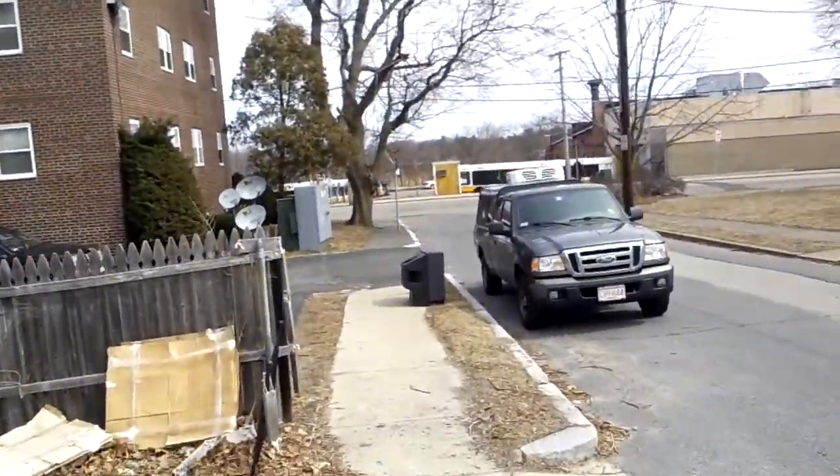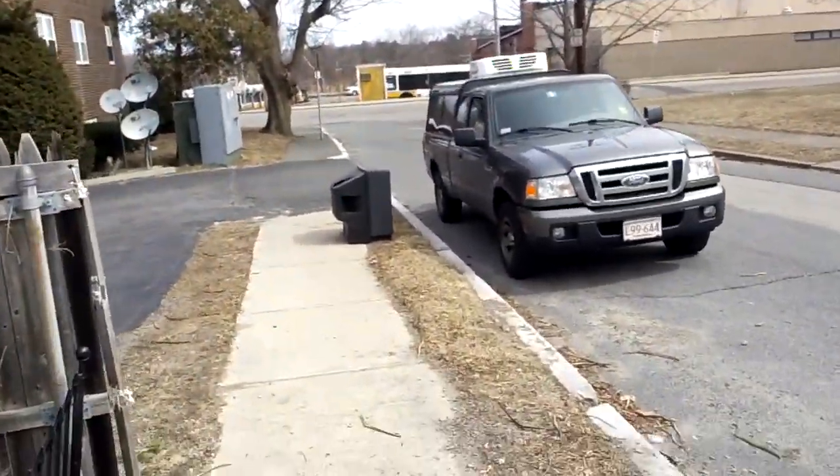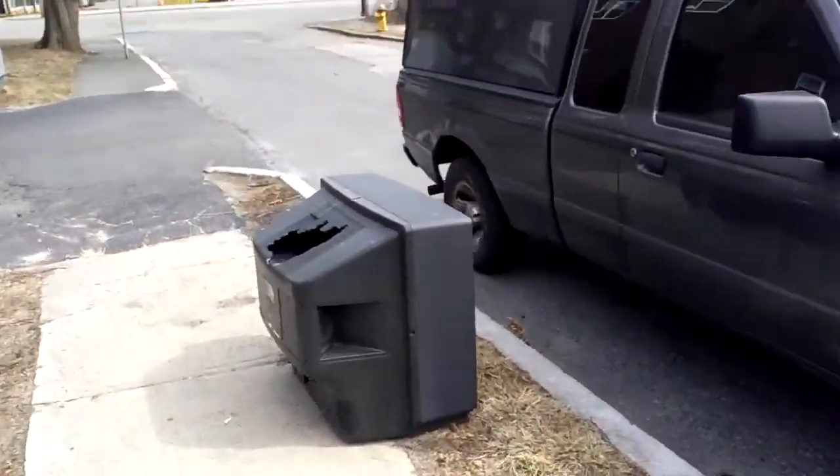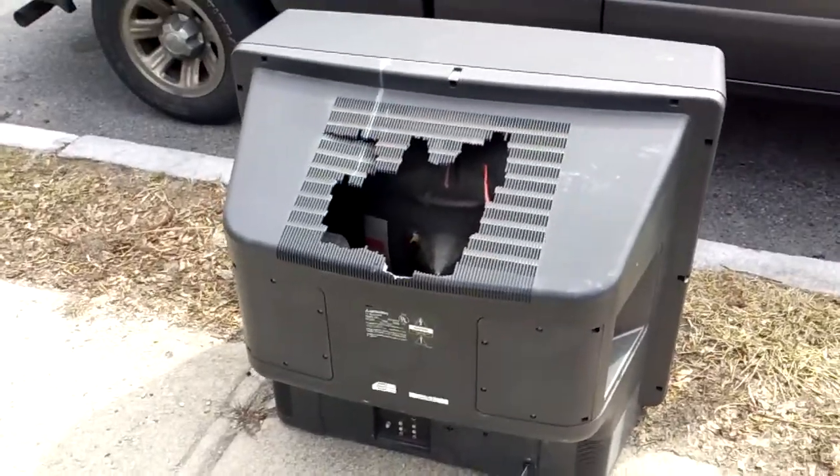Junk on the Street here, and here's today's second TV. This is a really big one. Looks like someone might have kicked it in on the street here.